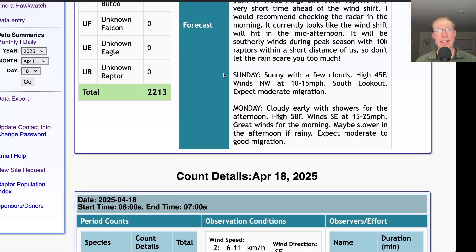For Sunday, it's looking sunny with a few clouds and high in the mid-40s. Winds northwest at 10 to 15 miles per hour, so we'll be down at the south lookout. It will kind of depend on what happens tomorrow. If we get all those broad-wings tomorrow, then Sunday may be a bit slower. But if those birds don't come through tomorrow, we could get a big south lookout flight on Sunday.